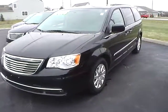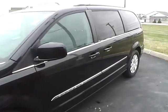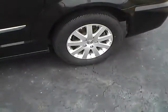Today's video is on a 2014 Chrysler Town & Country Touring in black with a black interior. This vehicle has a 3.6 liter 6 cylinder engine with an automatic transmission, currently has just over 47,000 miles, and features a limited warranty.